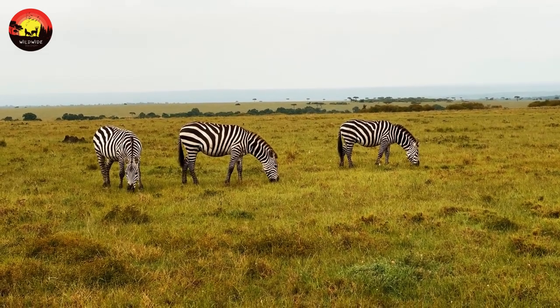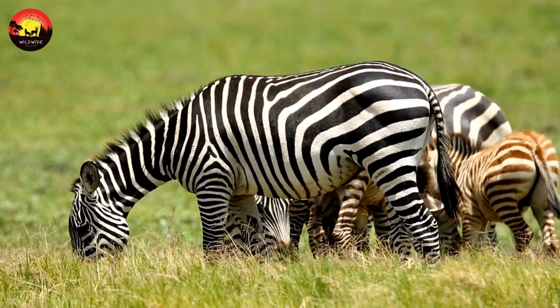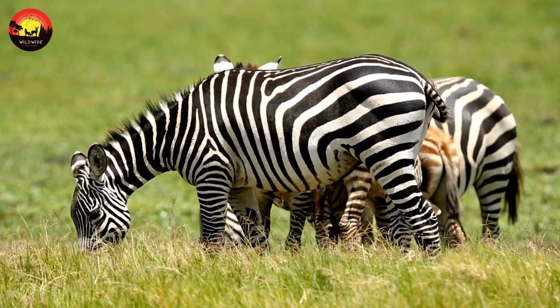Foals can see and hear from birth, unlike many other mammals such as dogs and cats, and are capable of walking and running almost instantly, which means they are capable of following the herd if it breaks.